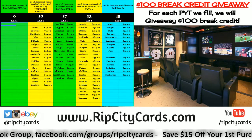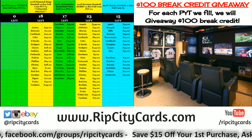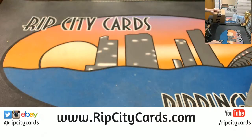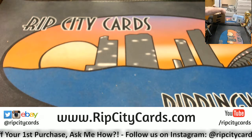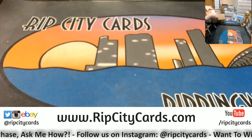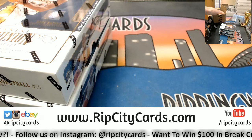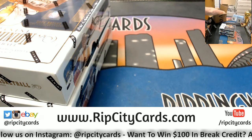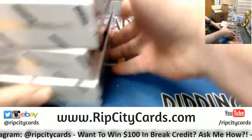Hey everybody, welcome. We're going to do Dominion No. 5, 3-box right now, eBay-style. Fair enough. Alright, I will take this side, if it will let me get them out.